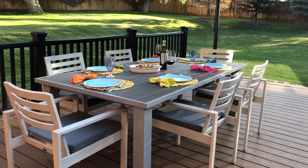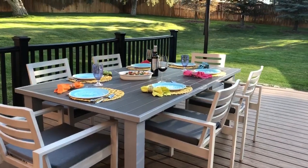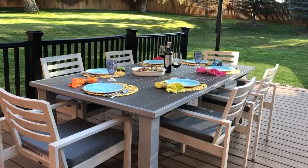We absolutely love our Mezzo dining table that we purchased from All Backyard Fun. Right now it's set up for six, but it's very easy to extend for more guests. It's so easy even my children can do it.